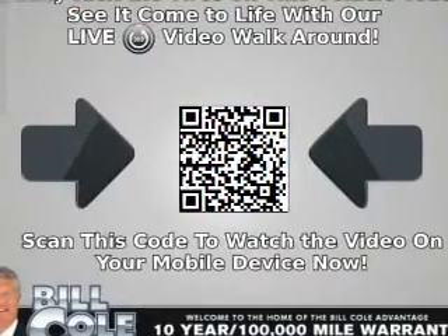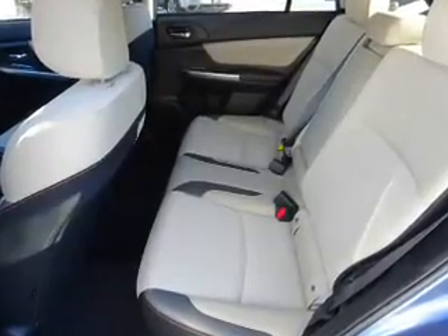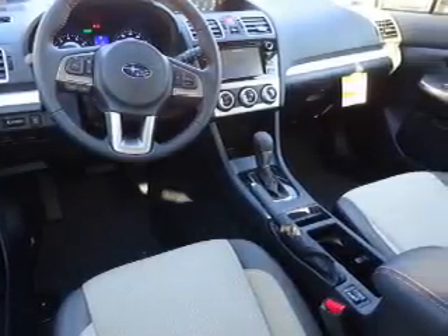Inside you'll find heated seats, Bluetooth connectivity, digital radio, an auxiliary input, steering wheel controls, a premium sound system, push-button start, automatic climate control, a backup camera, and curtain head airbags.